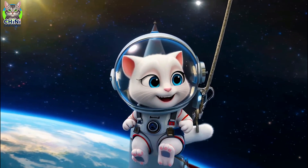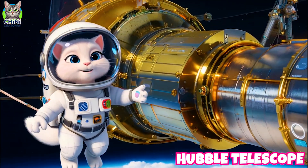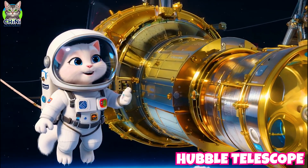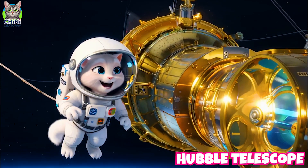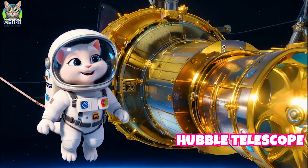I'm outside the rocket! This is the Hubble telescope, floating high above Earth. It snaps pictures of stars and galaxies — say cheese, universe! It helps scientists explore far, far into space.